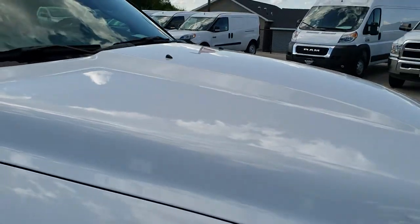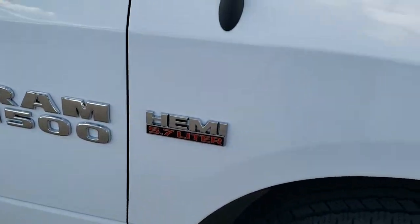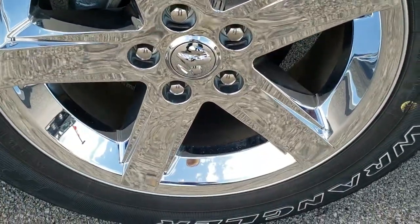I didn't see any dents or dings on the hood. The passenger side fender is in excellent shape as well, and the passenger side rim — no scuffs or scrapes on that.